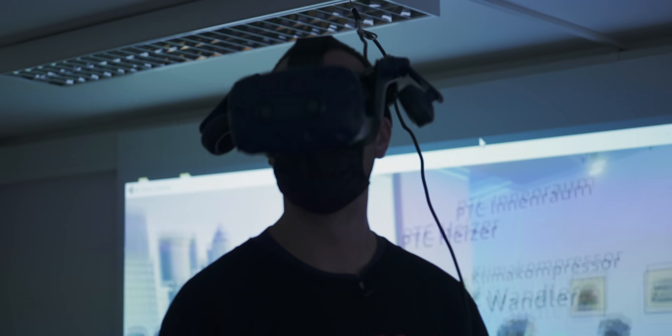As well as escape rooms, virtual reality is used as part of the education process for staff here. I'm really hoping they're not going to make me put the headset on — I'll be honest, I hate VR.